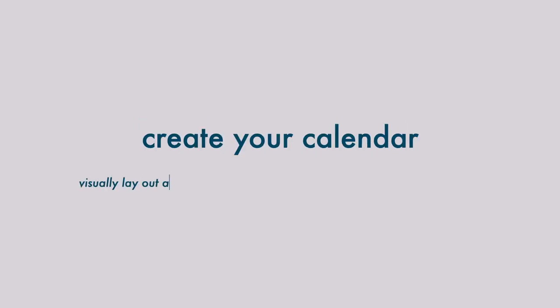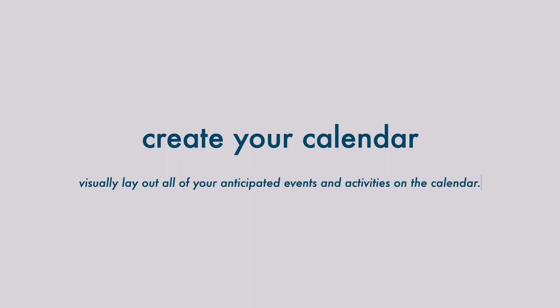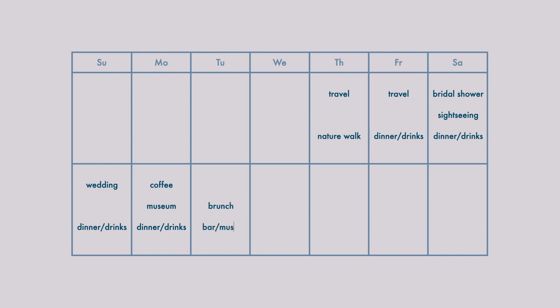Next, I put together a calendar of all the activities I have planned for the trip. This helps me figure out how many outfits I'll need for each activity. For our Nashville trip, we're taking our dog Basil with us and taking two days on either end to drive down. On the first leg, we plan to stay in a rural area with a farm nearby and go on a nature walk. The next day we'll arrive in Nashville and want to change and go out for dinner and drinks. Over the weekend, I'll be attending a bridal shower and a wedding, so I need specific outfits for those. I'll fill out the rest of the calendar with other activities like going for coffee, grabbing meals, or sightseeing.